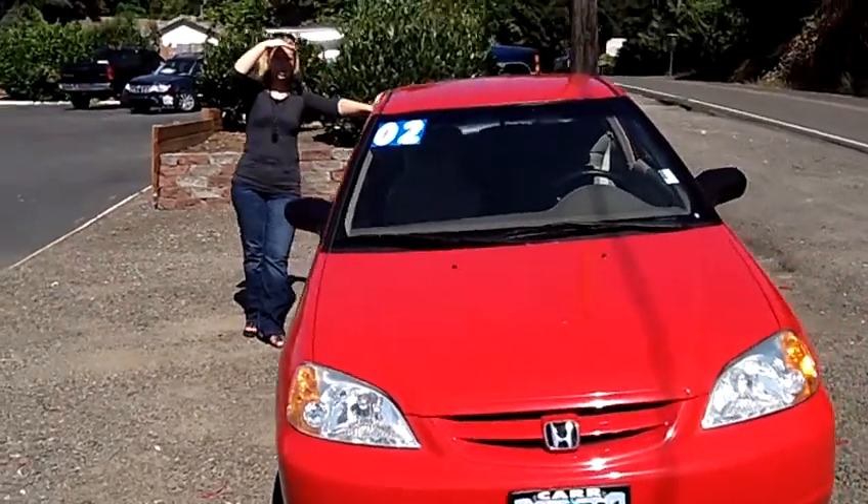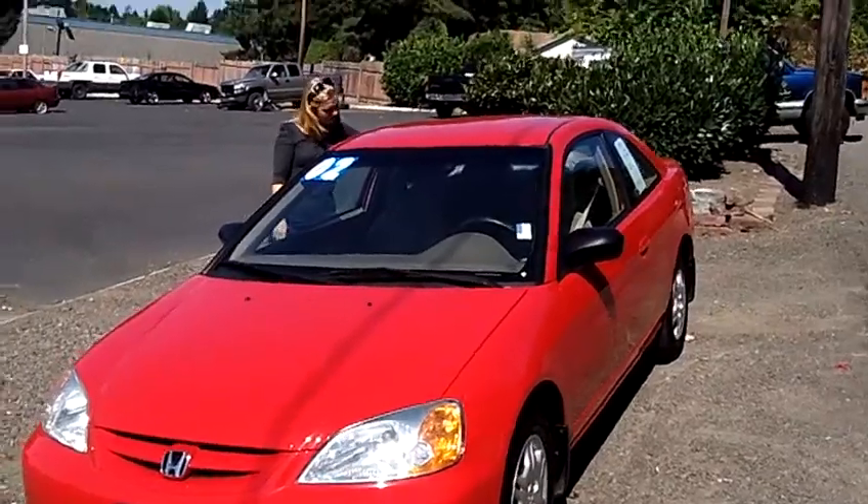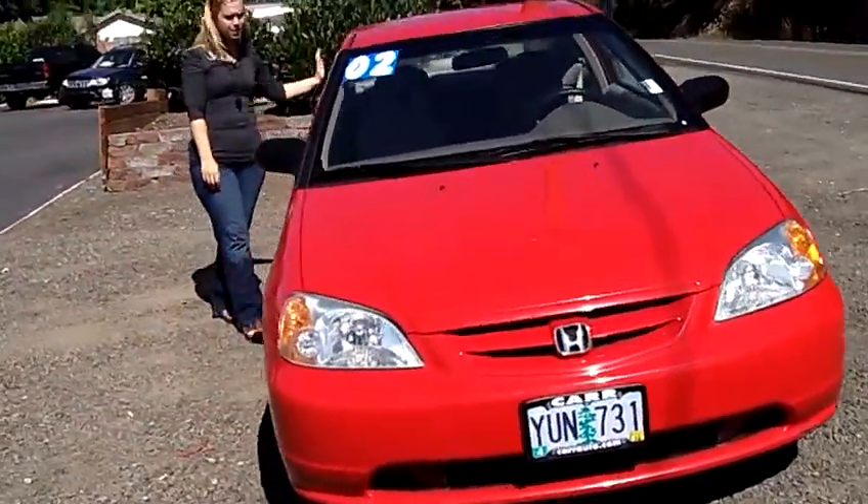Hey, this is Jennifer at Car Used Cars in Beaverton, Oregon off of Canyon Road, showing you a 2002 Honda Civic LX Coupe, stock number S110984B.